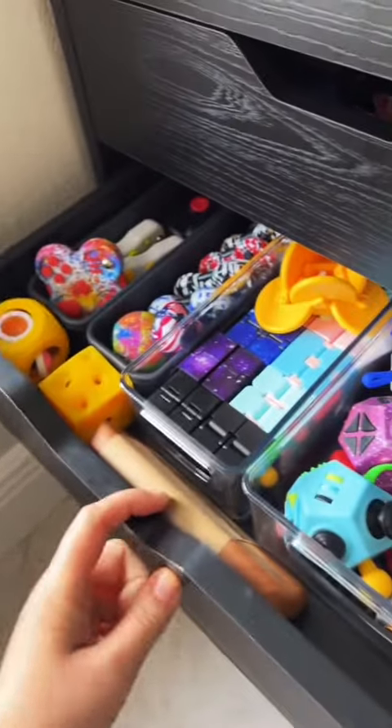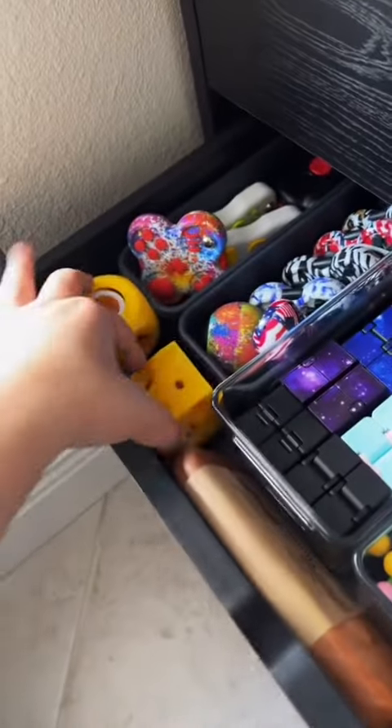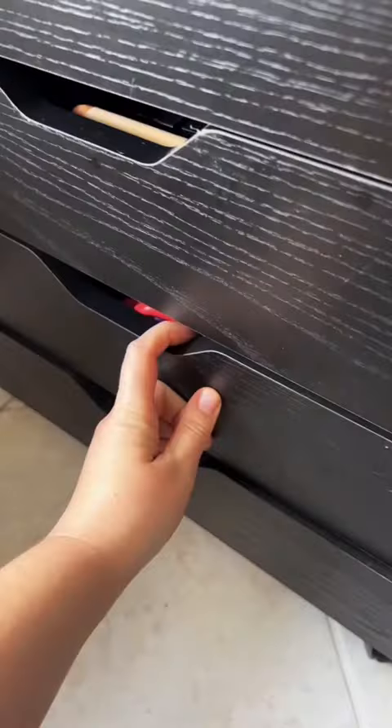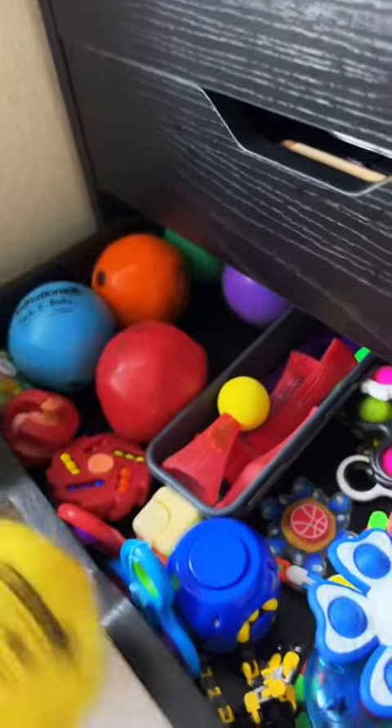Getting close to 26. Here's 15. 16 is this block of cheese and 17. And this fidget pad can be number 18. This is another fidget that I don't like, but it is yellow, so number 19.